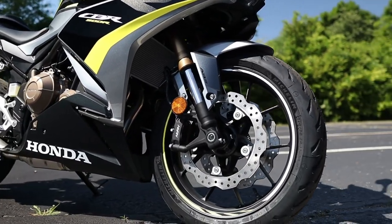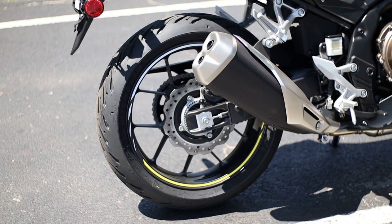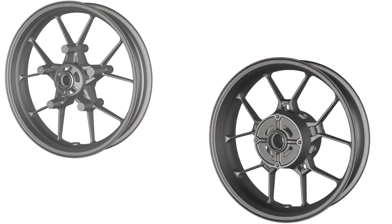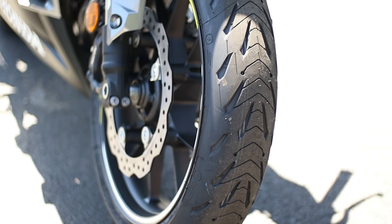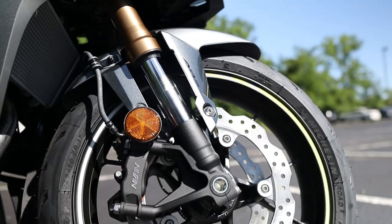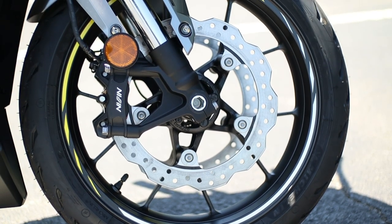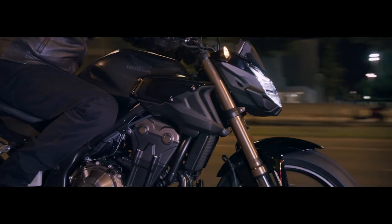The wheels are another area Honda changed up for this year. Still 17-inch in size, but with a lighter five-spoke design, and rotational mass is one of the most significant areas you can remove weight from. Those wheels are wrapped in a 160/60 out back and a 120/70 up front. Helping slow down those wheels is another big update for this year: the addition of a second brake up front. Instead of a single 310mm disc like before, it now has dual 296mm rotors with radial-mounted two-piston Nissin calipers, which are also shared with the CB500F.